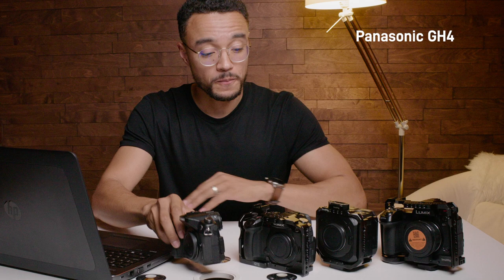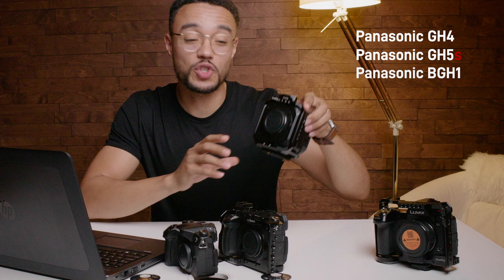Hey everyone, Angie from GreatThing Studios. Today I wanted to do a quick comparison between four cameras that we own at the studio: the Panasonic GH4, the Panasonic GH5S, the Panasonic BGH1, and the full-frame camera, the Lumix S1.